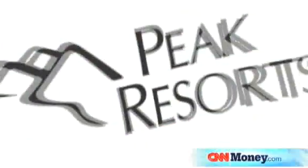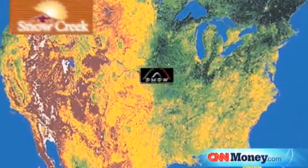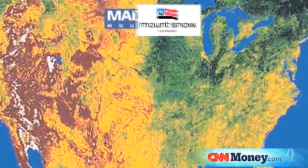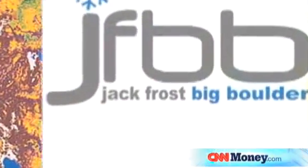This past spring Mount Snow was purchased by Peak Resorts. Peak Resorts owns several ski areas, mostly in the Midwest, but they now also own Mount Snow in Vermont, Aditash in New Hampshire, Crotchet in New Hampshire, Jack Frost, and Big Boulder down in Pennsylvania.